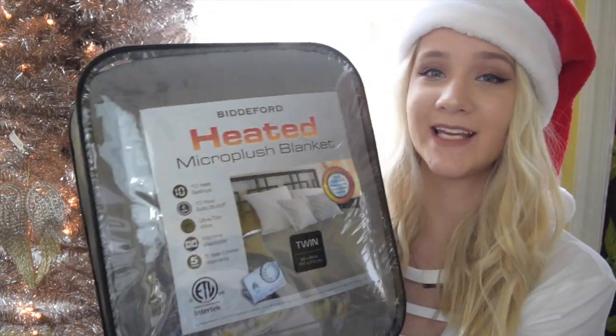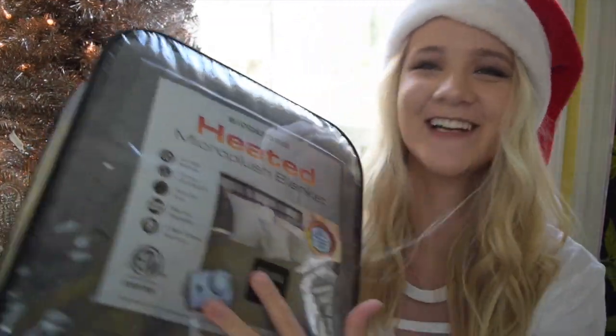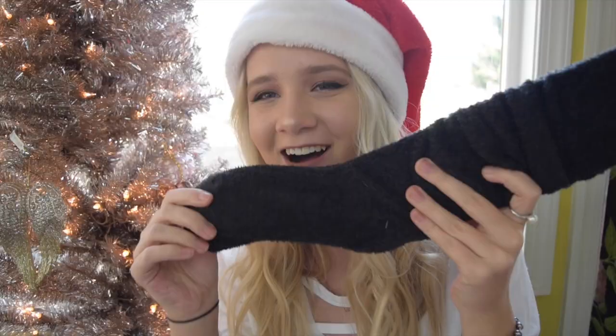My mom got me this heated blanket — it is a micro fleece gray heated blanket. If you don't know me, you might not know that I'm always cold, so a heated blanket will come in super handy. Next, my mom got me these over-the-knee fuzzy socks from American Eagle. They are so soft and I'm very excited to wear these — I'm obsessed.